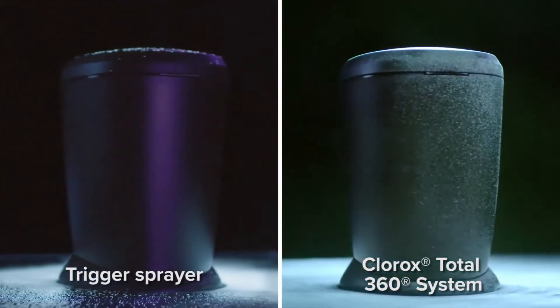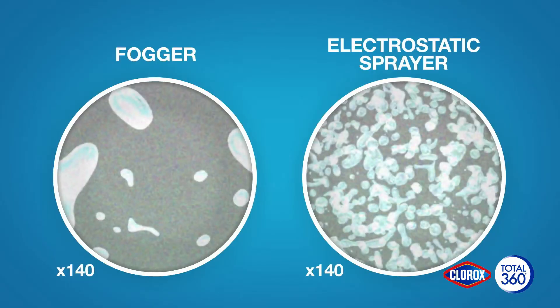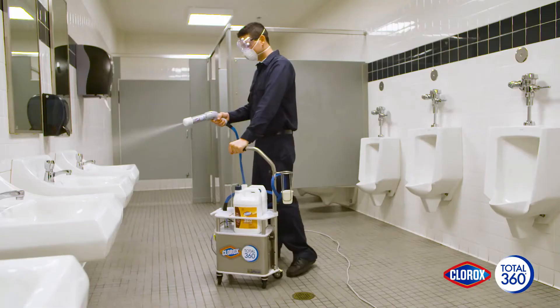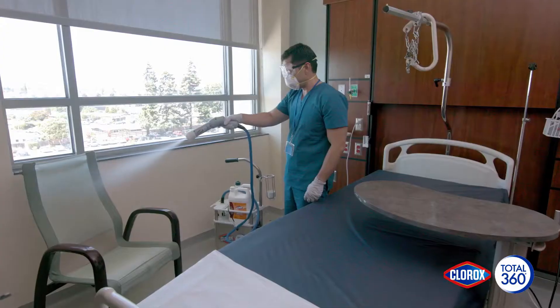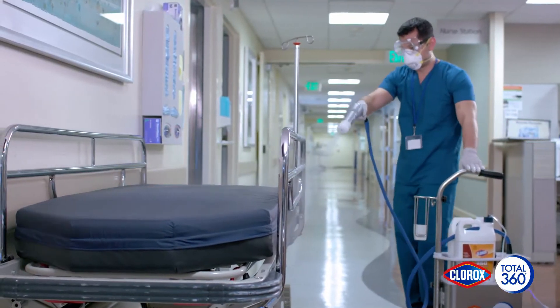With trigger sprayers, you might miss areas. Foggers and misters don't provide uniform coverage. Our electrostatic spraying system provides some of the most advanced and comprehensive disinfecting and sanitizing available. The Clorox Total 360 system is an extremely effective way to help stop the spread of pathogens that cause infectious diseases.